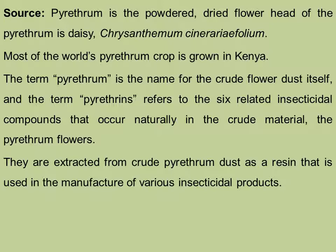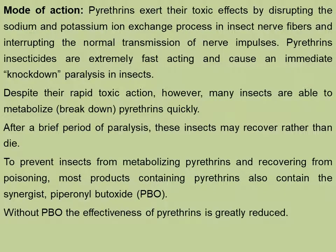Pyrethrum is the powder-dried flower head of the pyrethrum plant, which is a daisy, that is Chrysanthemum cinerariifolium. Most of the world's pyrethrum crop is grown in Kenya. The term pyrethrum is the name for the crude flower dust itself, and the term pyrethrins refers to the six related insecticidal compounds that occur naturally in the crude material, the pyrethrum flowers. They are extracted from crude pyrethrum dust as a resin that is used in the manufacture of various insecticidal products.